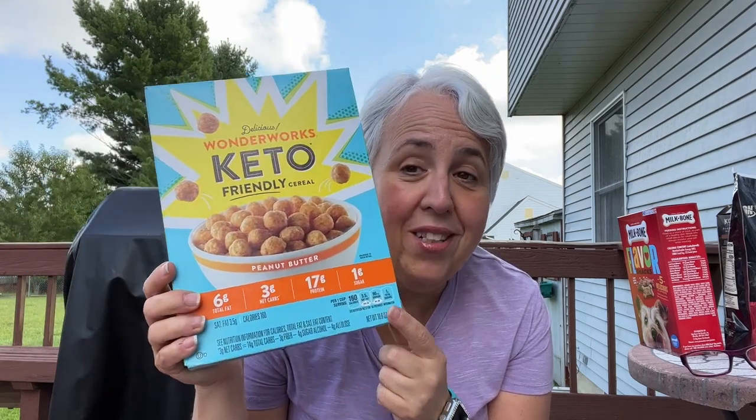I went in the cereal department and wound up getting this one instead of Magic Spoon. The points were better and the price was the same or a little cheaper. It's peanut butter — only four points for a cup — and look at the protein: 17 grams, higher than Magic Spoon. I'm not going to eat it as cereal; I'm going to eat it as granola on top of yogurt or maybe a handful as a snack.